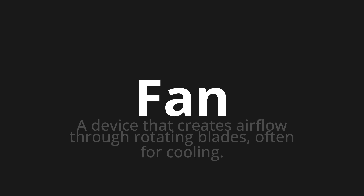Fan. Which means a device that creates airflow through rotating blades, often for cooling.